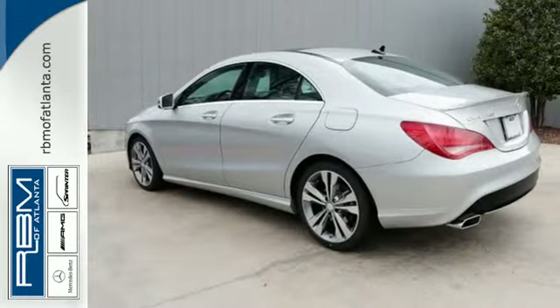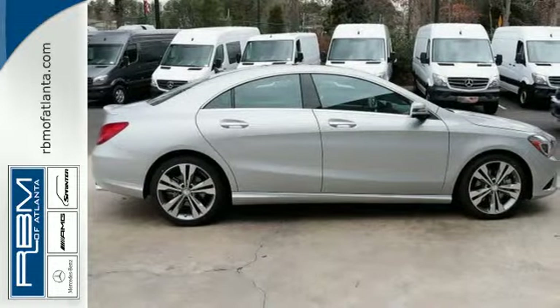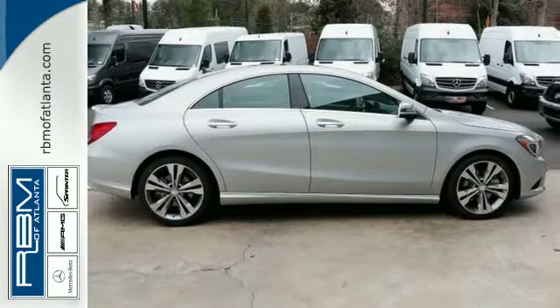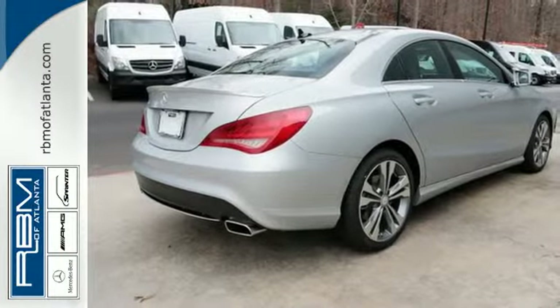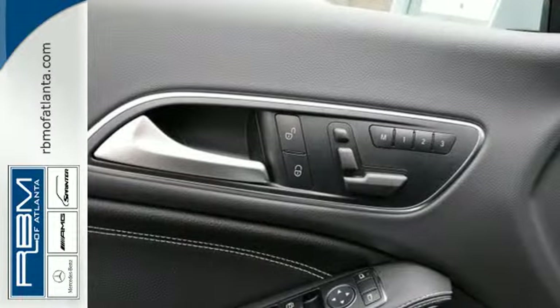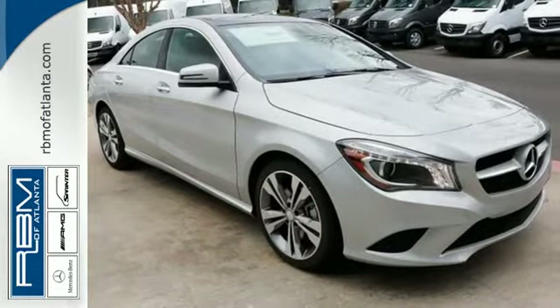The sporty coupe styling captures looks without catching the wind. Inside, the ergonomic design of the interior makes it easy on you, while the design makes it easy on the eyes. The central controller and 7-inch display combine with M-Brace, Attention Assist, and Collision Prevention Assist Plus to give you luxury-level convenience and safety.